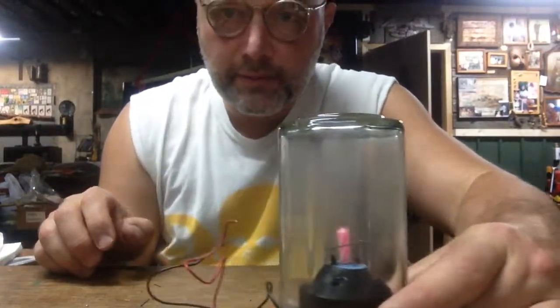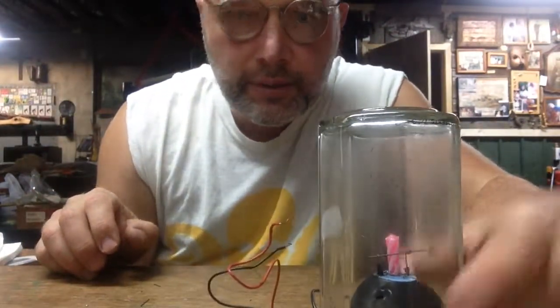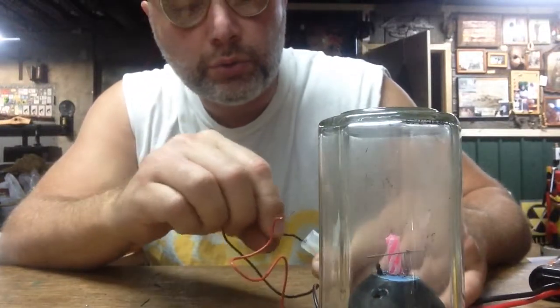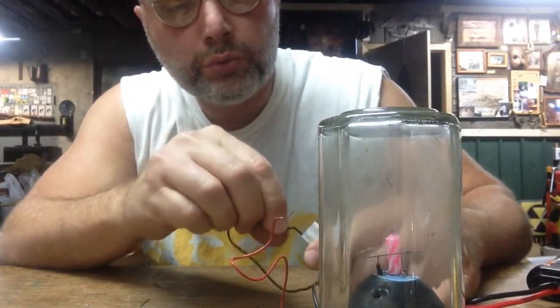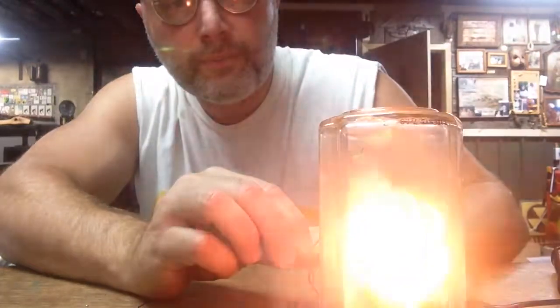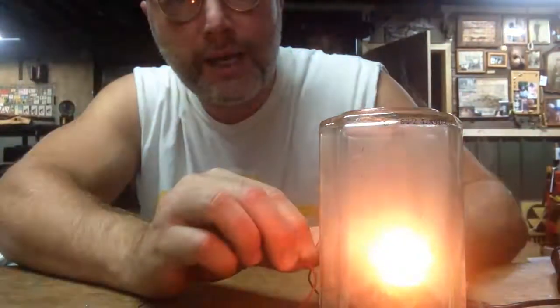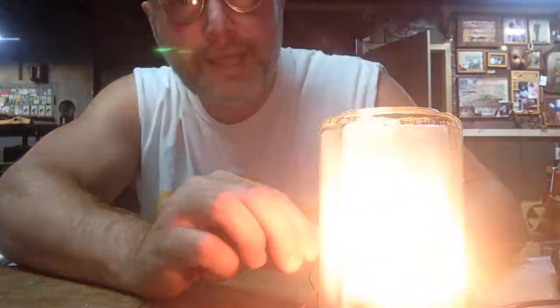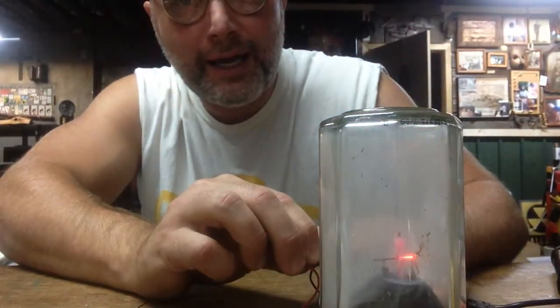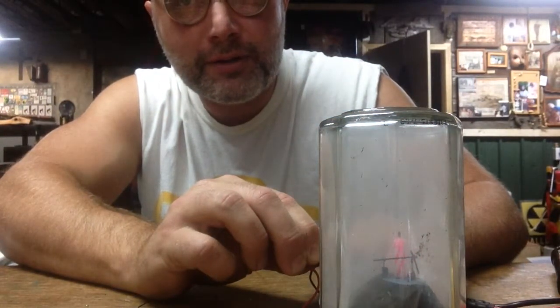Okay, there's our light bulb. We're going to set the candle afar, put our jar over the top, let it burn out all the oxygen, set it under our little glass base here. I'm working with bare wires here. Ooh, it's so bright! And that's how it works.